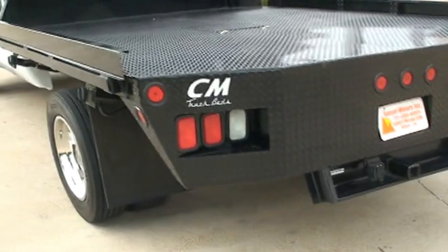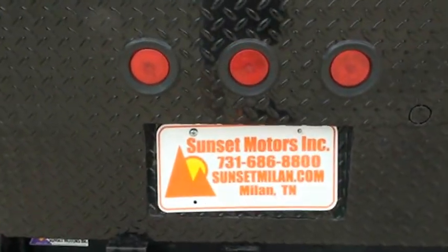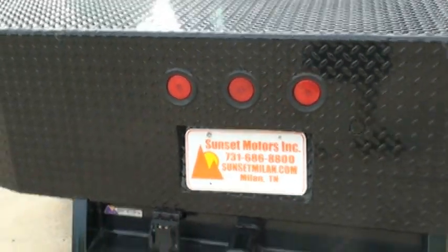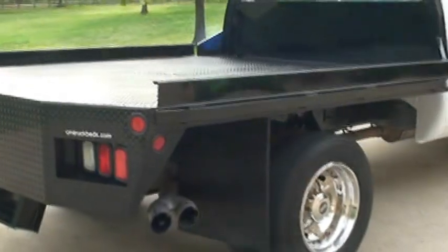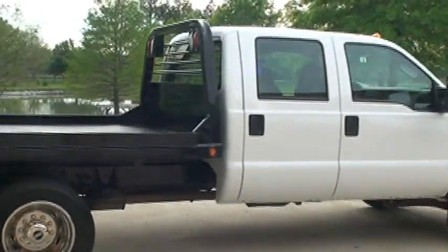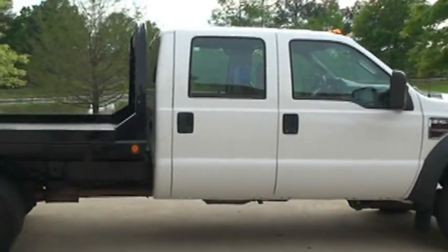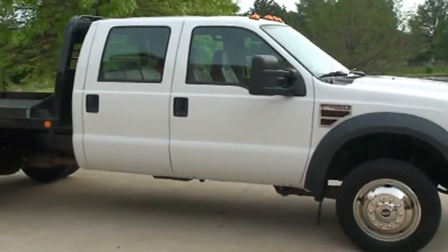To see if this truck is still for sale, go to my website sunsetmyland.com — if it's on the website it's for sale, if not it's sold. You can call anytime toll free at 877-265-1679. Thank you for watching.